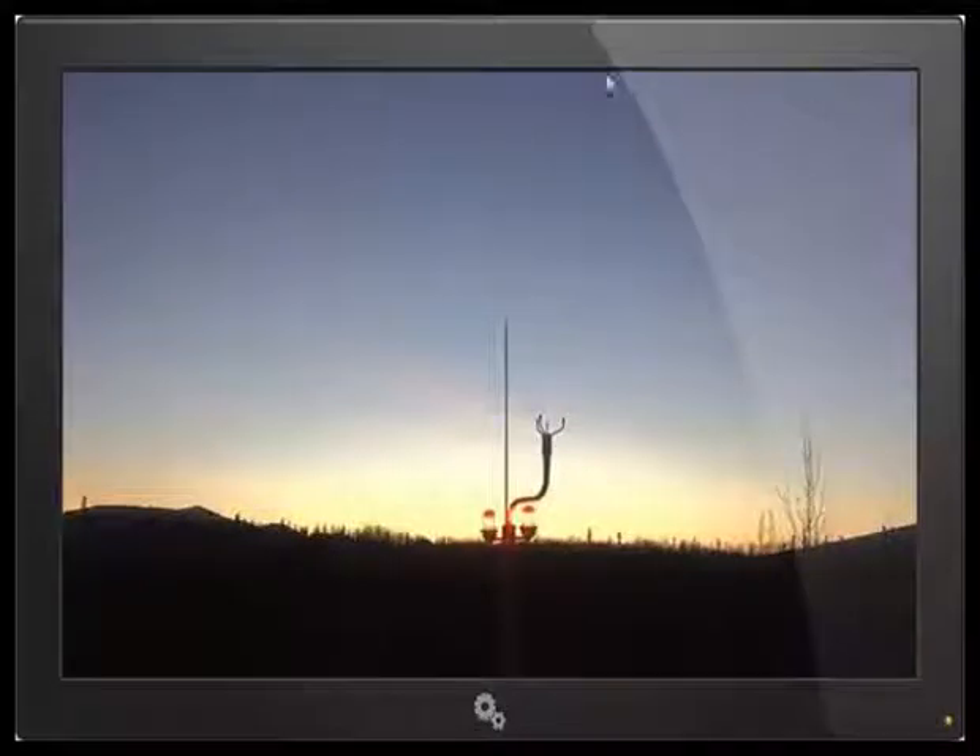At 8:29 a.m. in Alaska. What's going on? Why would we need that?